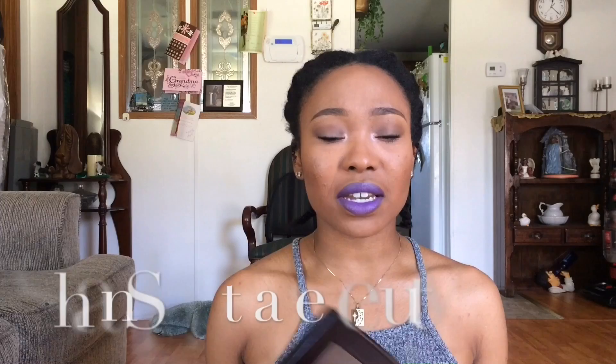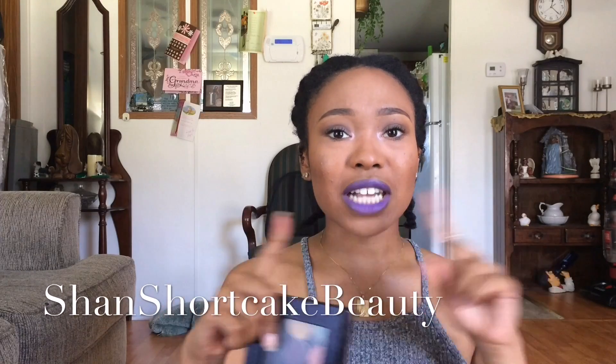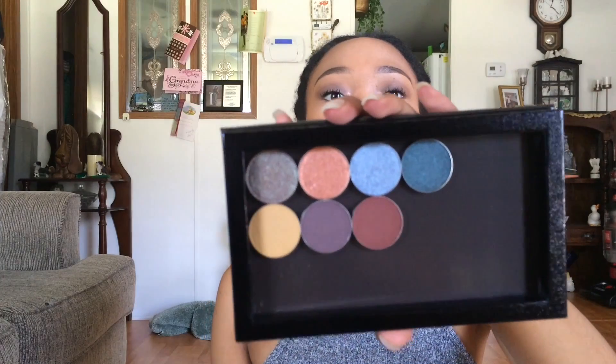Hi guys, welcome back to my channel. It's me, Sadie's, and today I'm going to be sharing with you guys my Looxi Beauty purchase I made recently. If you haven't heard about Looxi Beauty, it is an indie company. I heard about it from Vanity Planet and also another YouTuber. They introduced me to Looxi Beauty, so I went on their website and I decided to order some gorgeous eyeshadows.